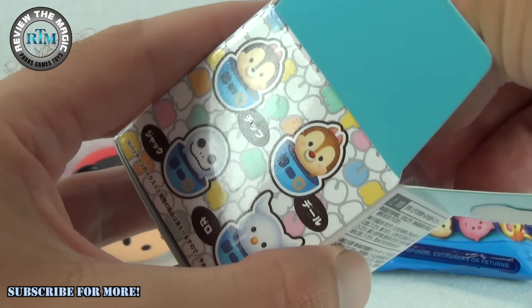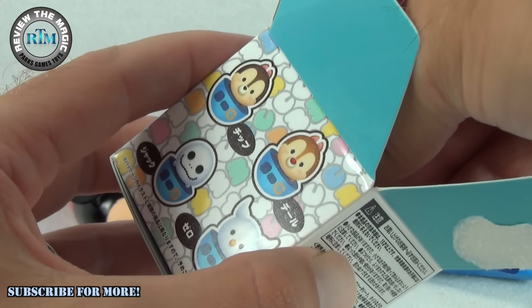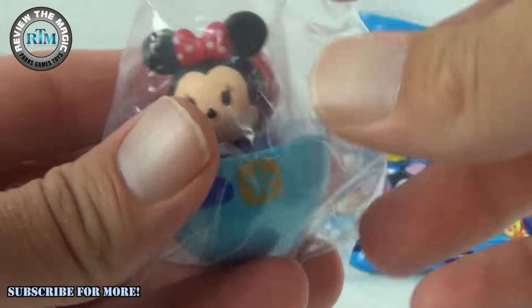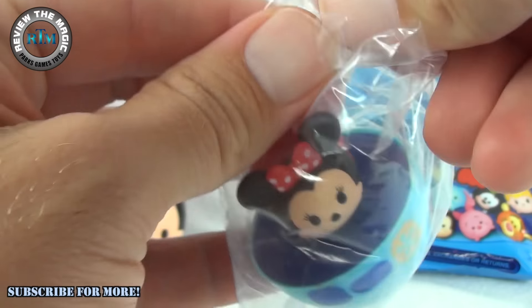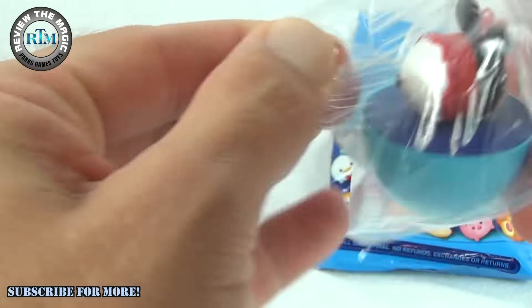Who is it gonna be? It is — oh, Minnie Mouse! Isn't she adorable? Let's get her out of the package.